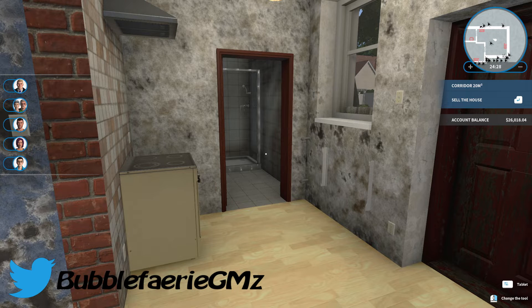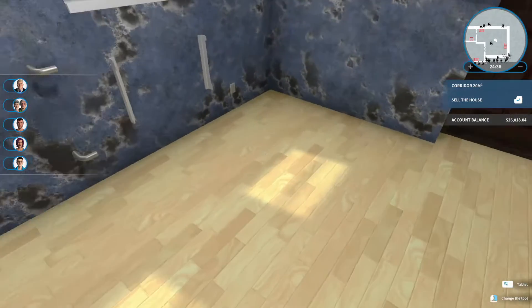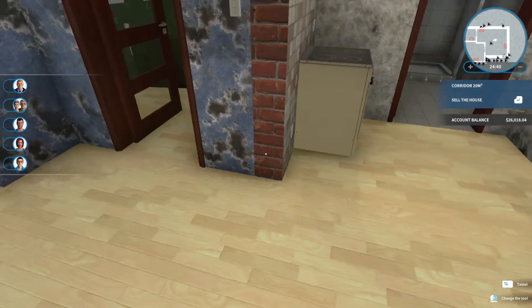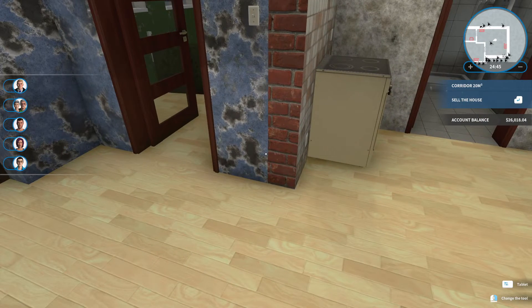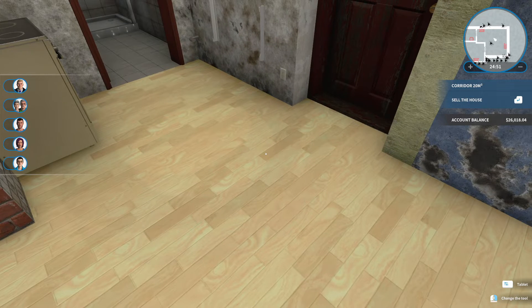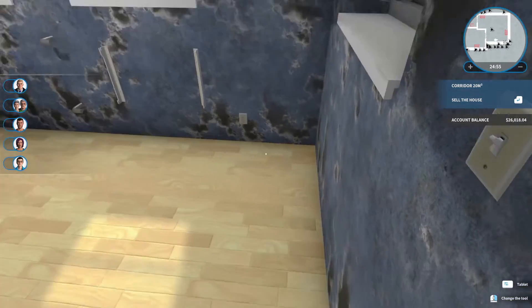Hey everyone, I'm Heather and welcome back to my channel. We are back today with House Flipper. In the last episode we were here in the house we purchased and we replaced all the floors. We also tore down this wall that was separating the kitchen and the rest of the house. We are now going to do an open concept kitchen and living dining area.